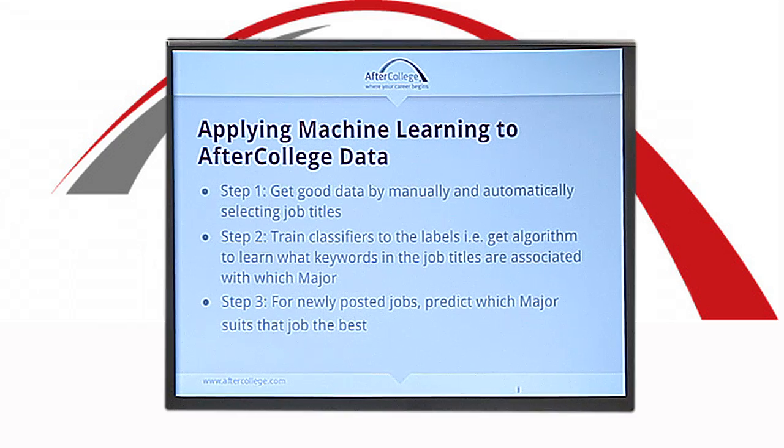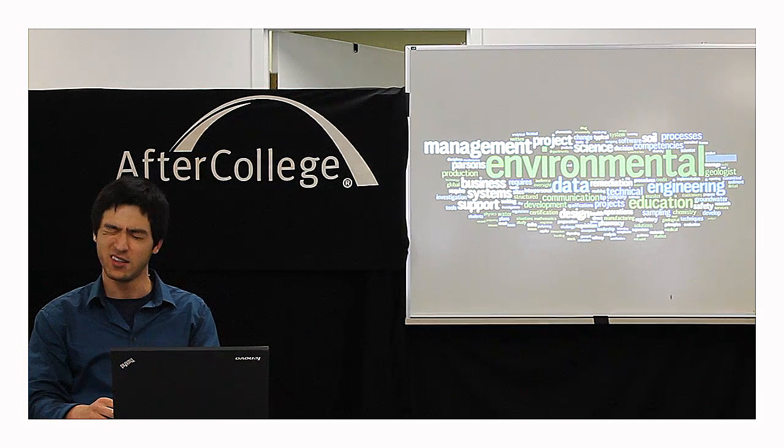The machine learning project involves three major steps. The first is to gather a good dataset of job titles that people have applied to. The next step is to train those keywords to the labels, which are the majors. The last step is to take those classifiers and predict the incoming jobs and what majors they apply to.